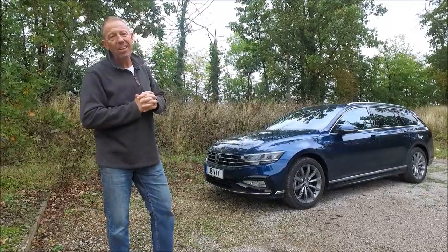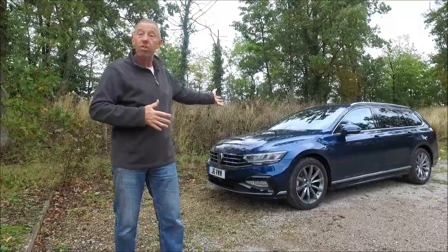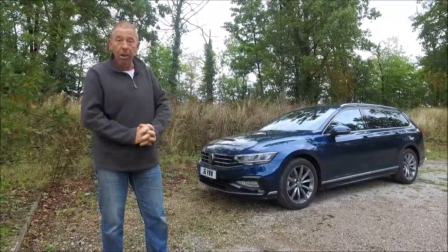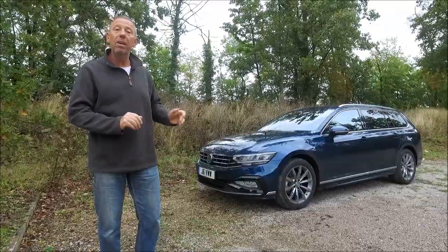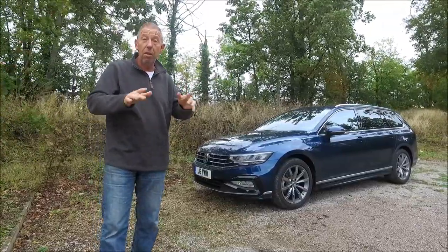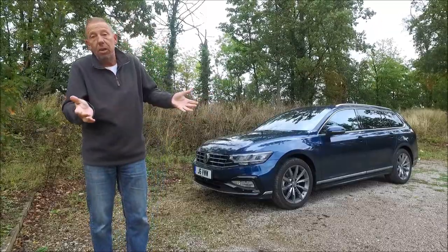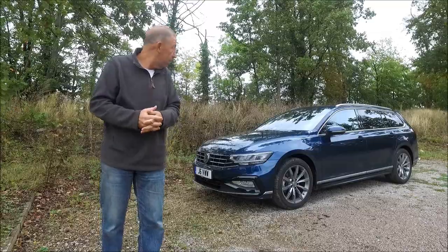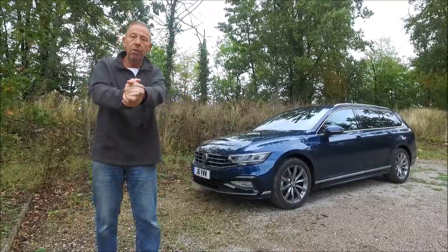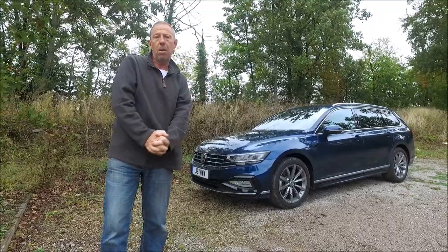Welcome back to the Player YouTube. Today we're going to be taking a look at the brand spanking new VW Passat Estate. This car has been around since the 70s and they've sold over 30 million units — only the VW Golf has sold more in the VW range. Let's get underneath it, get in it, get around it, and give you an honest evaluation of this car.